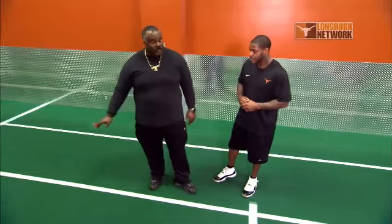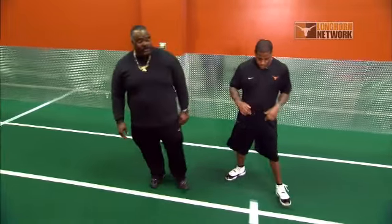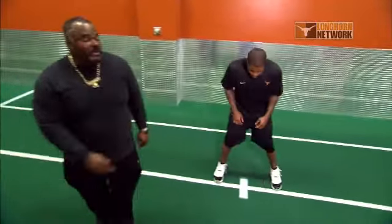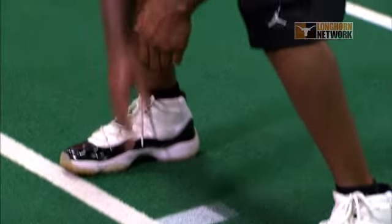Our next test is going to be the 20-yard shuttle. You've got a right-handed foot touch, a left-handed foot touch, and then straight through the center. Can you walk that off for them and let them see exactly what we're going to be doing? His hips are going to be right down the center line. His hand is going to be right down the center line as well.